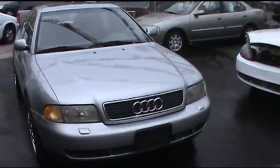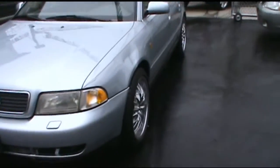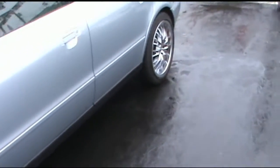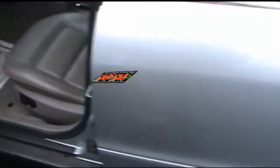Welcome to iBuyCars. Here we have a 1998 Audi A4. This is a 2.8 liter V6, front track edition. It has aftermarket alloy wheels, leather interior, and a power seat on the driver's side.